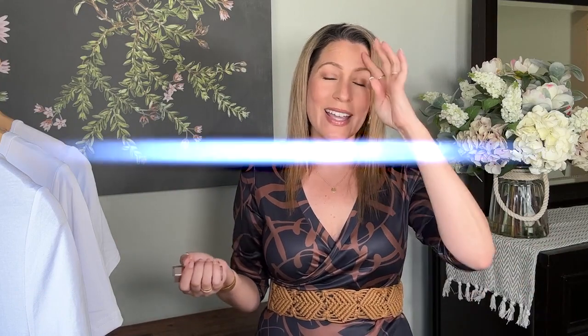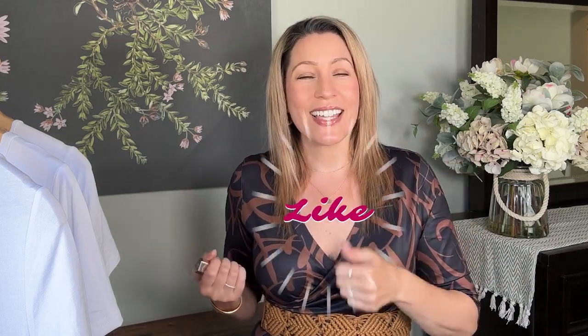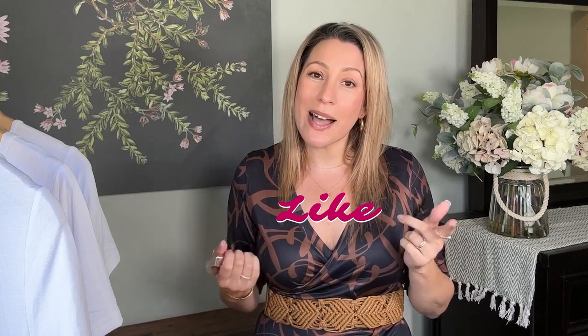I hope that you enjoyed this video and this battle of the white t-shirt dress. If you did, be sure to like. Thank you so much for stopping by — I hope you come back, hang out again, and have a wonderful day. I'll see you soon.